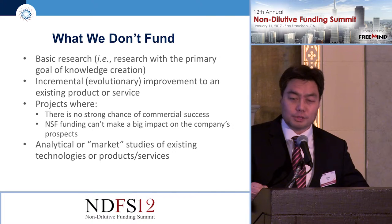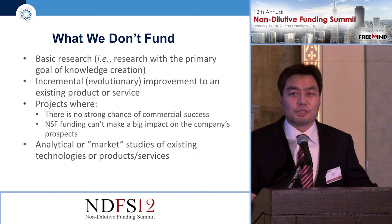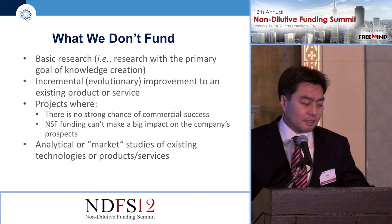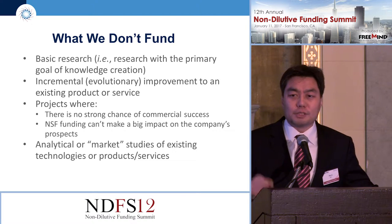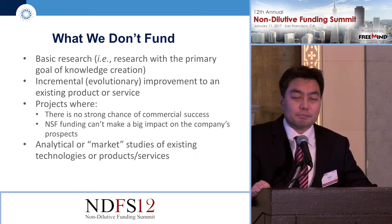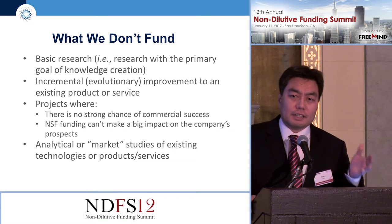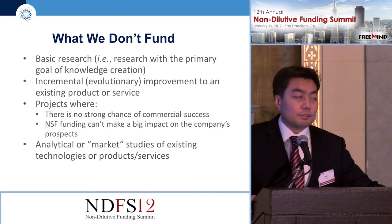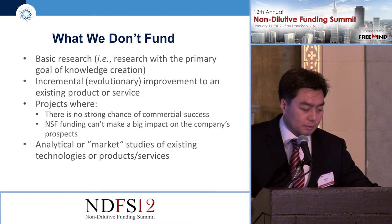What do we not fund? We don't fund basic research, and we typically don't like incremental improvements of existing products without much impact. If it's just an incremental improvement of something that already exists without significant impact, it takes a backseat versus a company with bigger market potential. Also, even if the technology is interesting, if there is no customer to grow the company with, those are the type of companies we do not want to fund. And we do not fund market studies — all of our money gets used for achieving technical milestones.